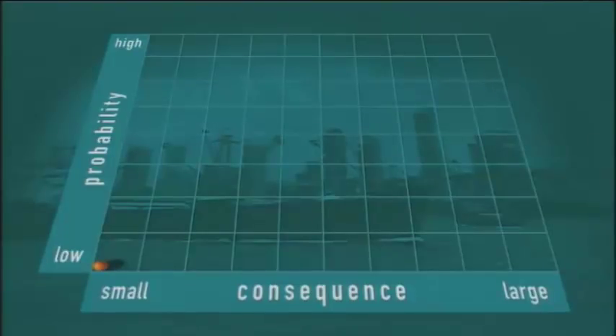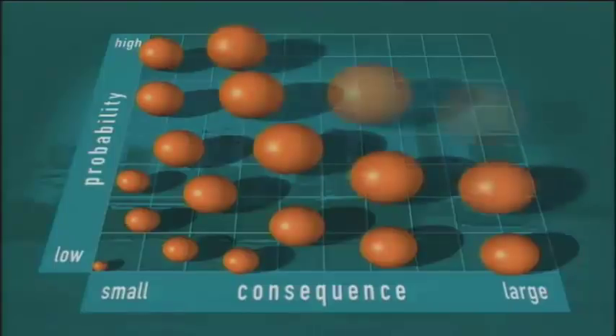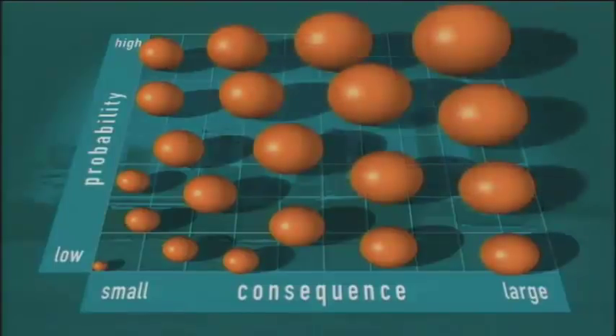An unlikely event with little or no impact has a low risk — perhaps nothing needs to be done. But in any other area on this diagram, risk management should be considered to reduce the risk. This may mean both reducing the probability and minimising the consequence.